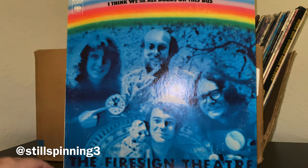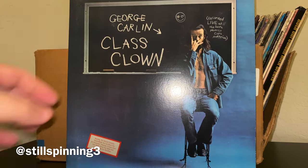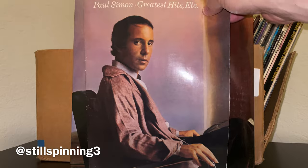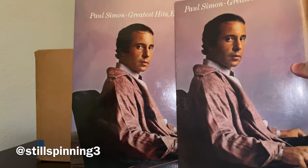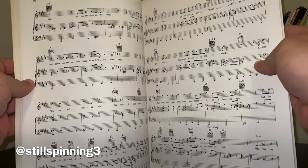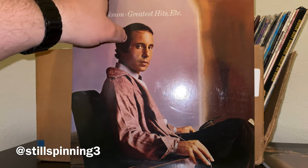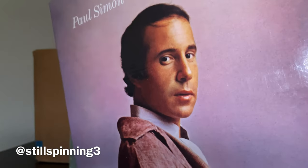Jesus Christ Superstar. Check out that cover — George Carlin, that's great. And I saw this too — she must have been a piano or guitar player because there are songbooks in here that go with the albums. It's literally the music for the whole album — that's the first time that's ever happened. And check this out — sealed. I've got the songbook and the sealed greatest hits for Paul Simon.